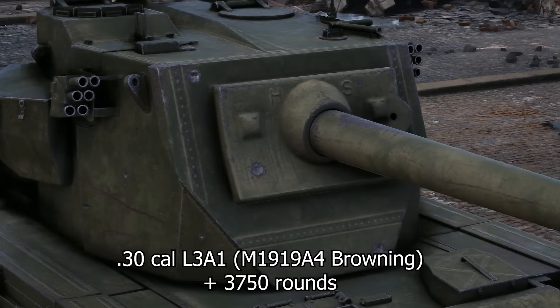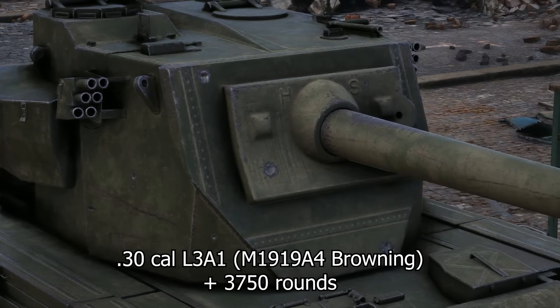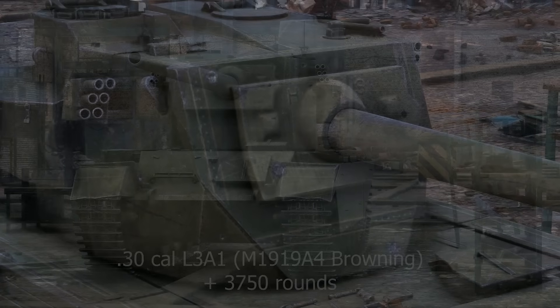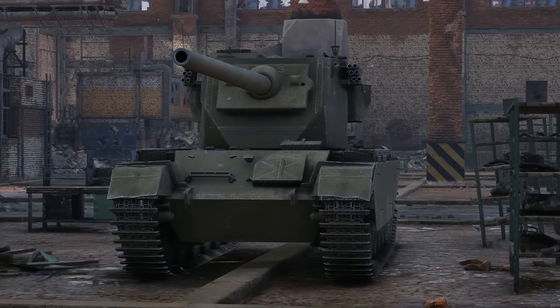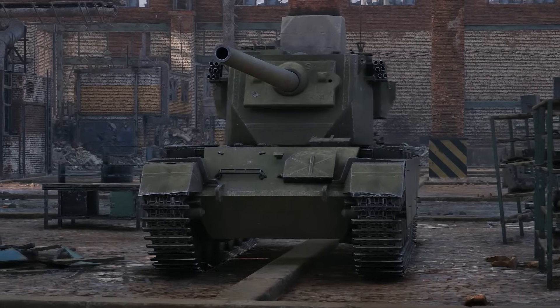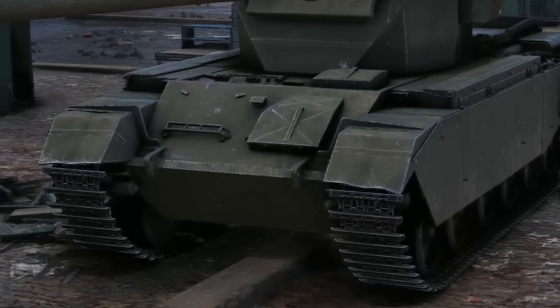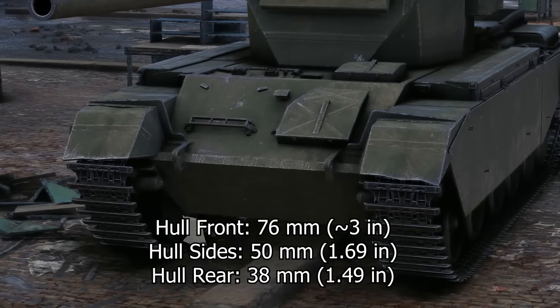For use against infantry and other soft targets, the Conway mounted a coaxial L3A1 — the British designation for the American M1919A4 .30 caliber Browning machine gun. A total of 3,750 rounds were carried for the machine gun. For concealment, the Conway also carried two sets of smoke launchers carrying a total of 12 smoke grenades.